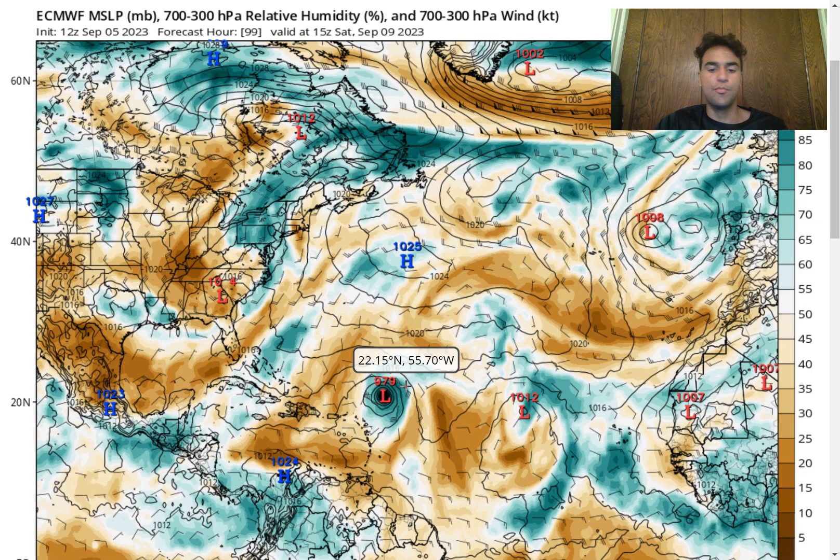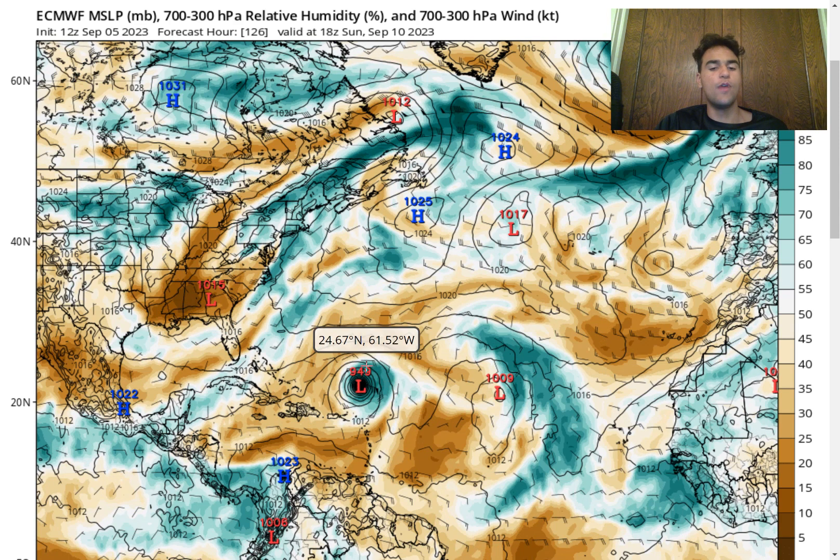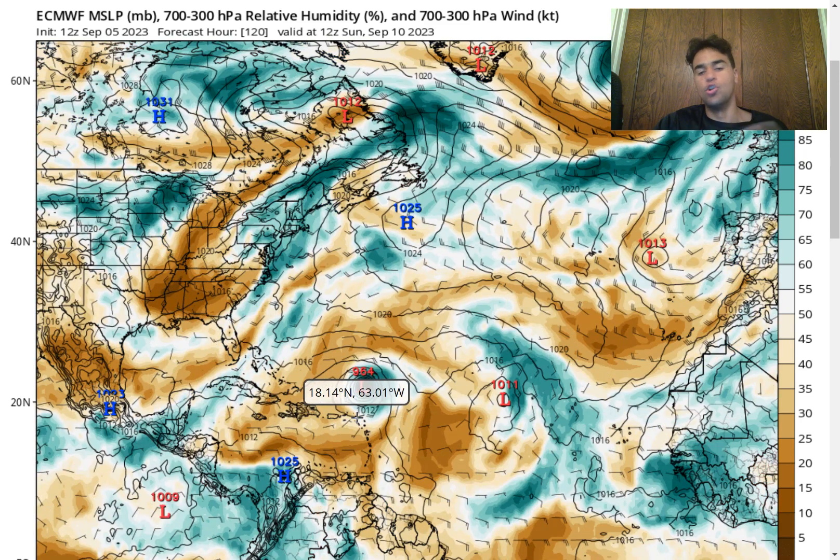Moving even further into the forecast, we see the pressure drop down to as low as 949 millibars — this is easily a category 4 hurricane, borderline a category 5, depending on how large the wind field of this storm system will be. This is right around Sunday. The European model expects the storm to be just far enough north of the Lesser Antilles to avoid much of any direct impact, which is certainly good news for Puerto Rico and the Lesser Antilles, because earlier model runs were leaning a bit more southward where more significant impacts would occur.